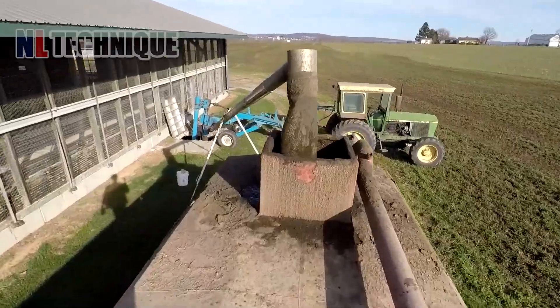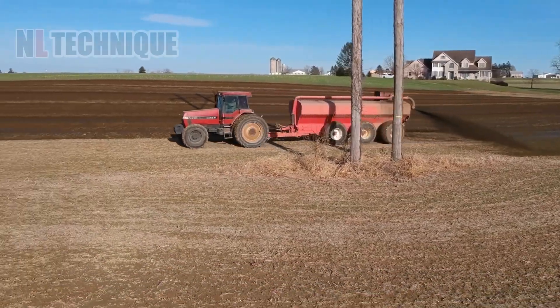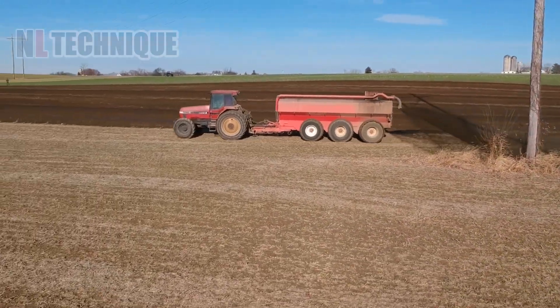This sprayer can make liquid manure rain on this soybean field, helping the crops the next year.